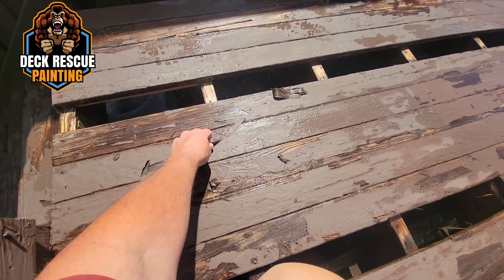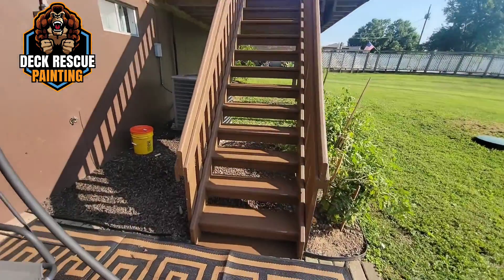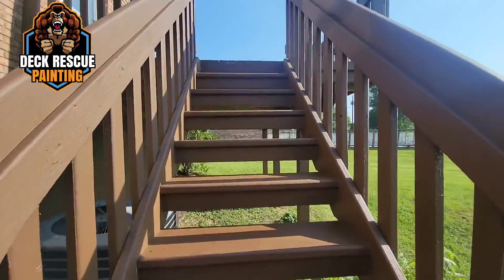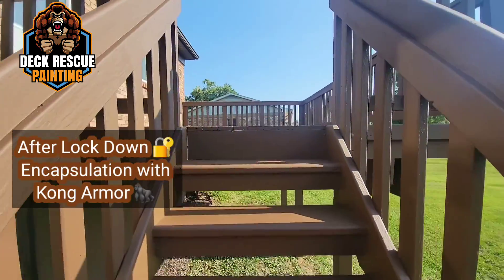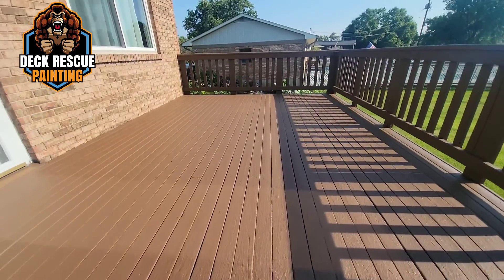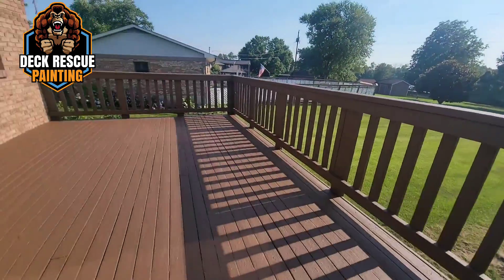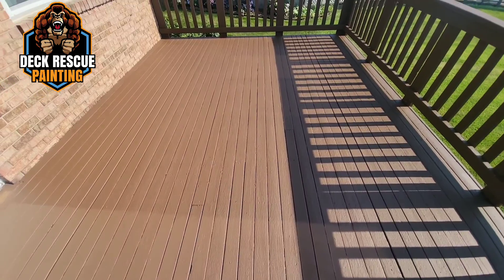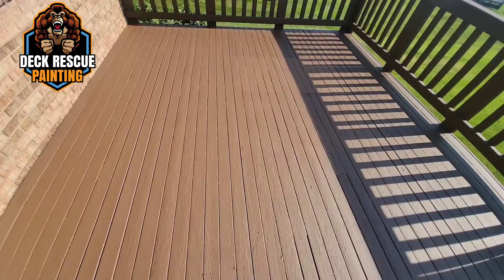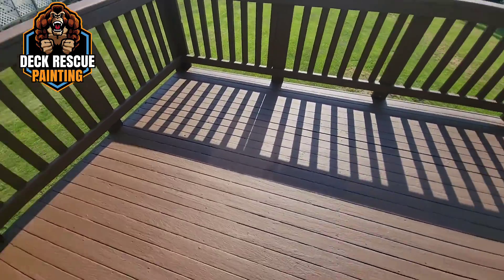Look at the transformation here! We replaced all the rotten lumber, replaced all the cap rails, and look at the lockdown encapsulation of the peeling Bear Deck Over that was here. What a transformation taking place on this deck system — super gorgeous.